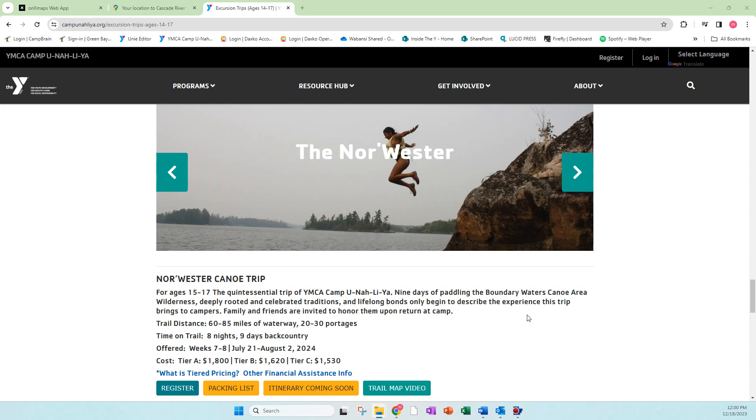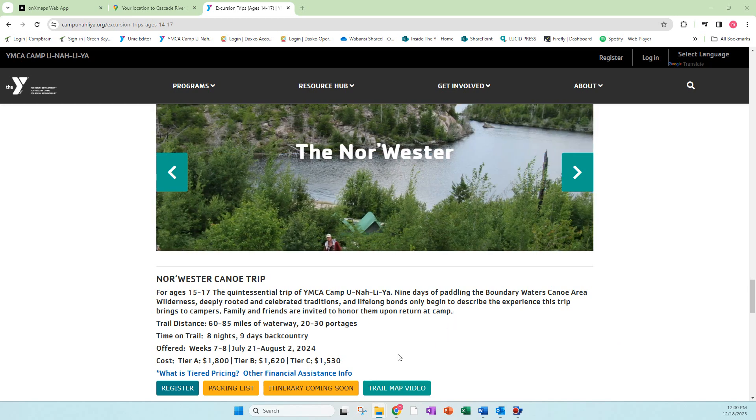Today we're talking about the Norwestern trip. You can see this is our website page where you can find information about it, register, and get the packing list. The itinerary is going to be coming up.